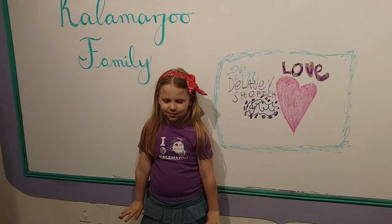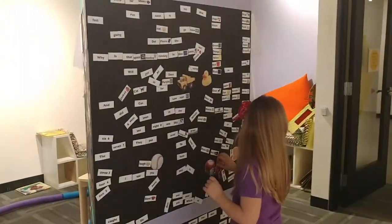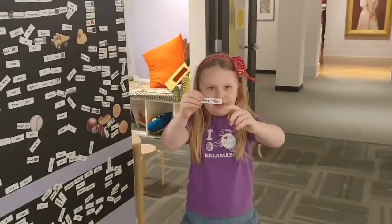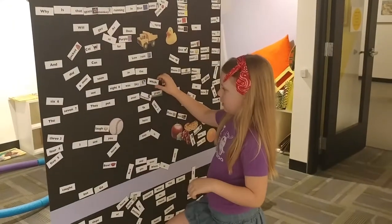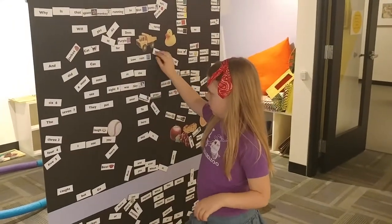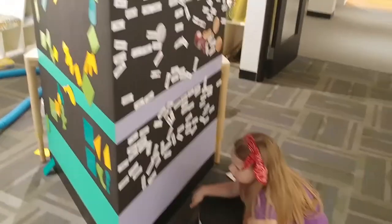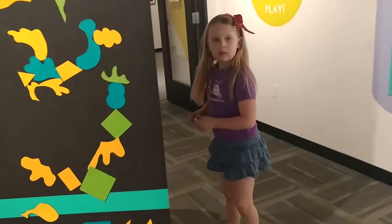Ta-da! What's this one? It's magnets? Or is it Velcro? You can build a sentence. Very cool — it's word art. What's over on this side? Are you making a sentence?